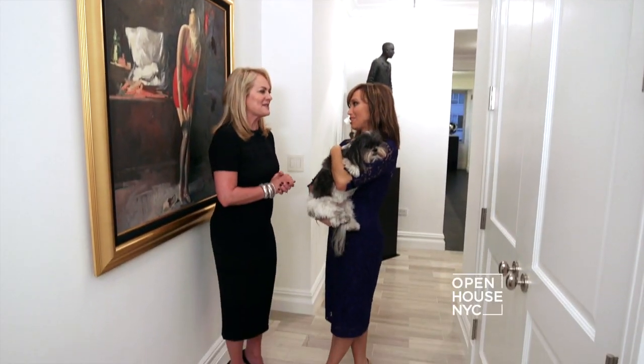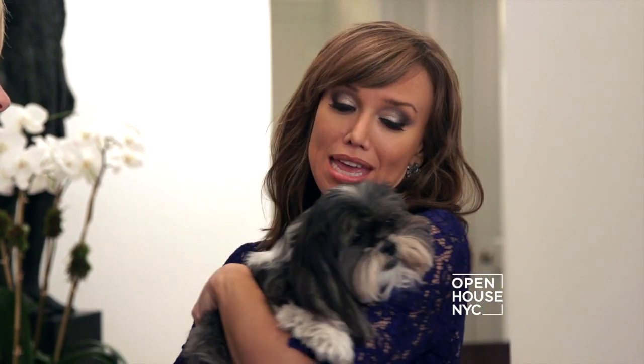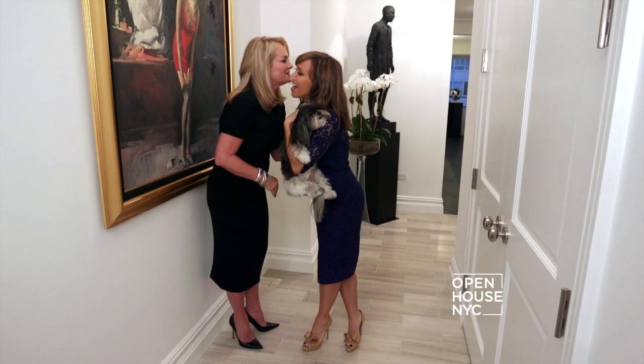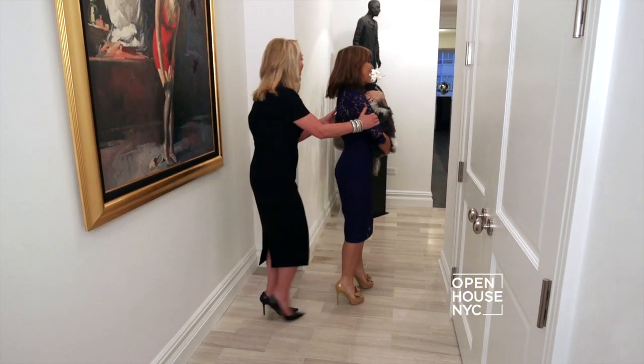Pamela, thank you so much for having me today — I had so much fun. I might give you the dress back, but I think I might keep the dog! I can't wait to see your latest collection. I'll see you at the show. Yes, you will! She's coming with me.